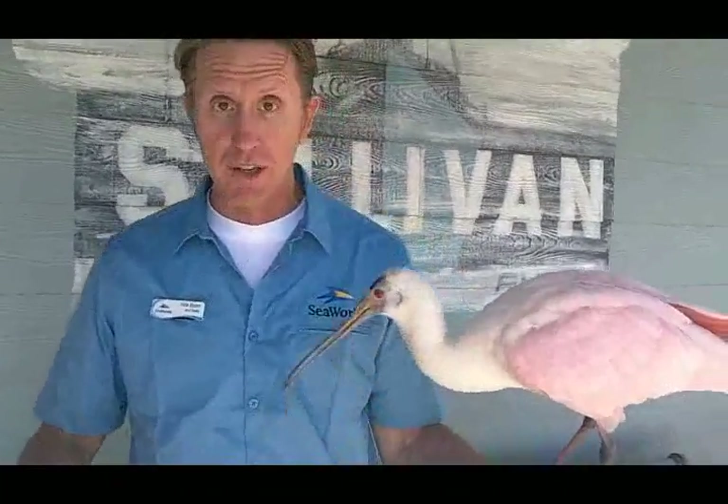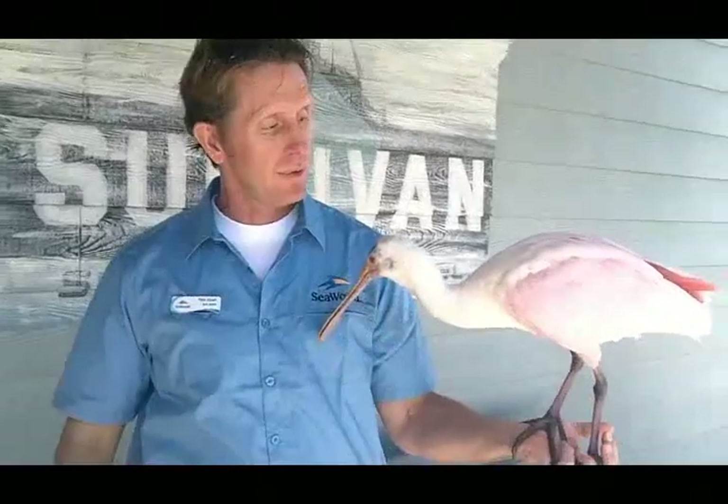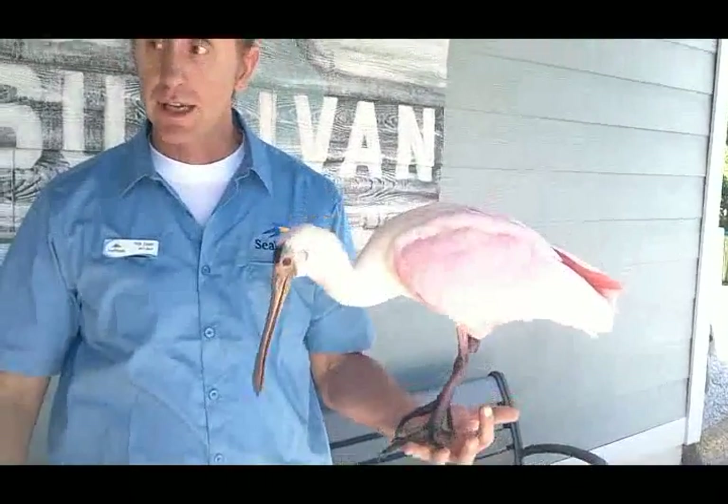This is Papa. He's a Roseate Spoonbill — a Gulf Coast bird. You find them typically in the waterways, the intercoastal waterways around Texas, all the way around the southern part of Florida. And just like flamingos, they get their coloration from the food they eat.